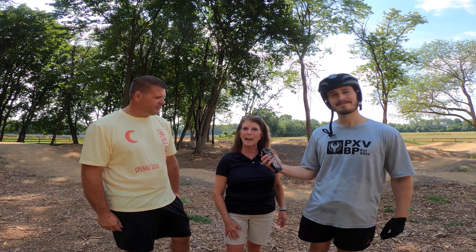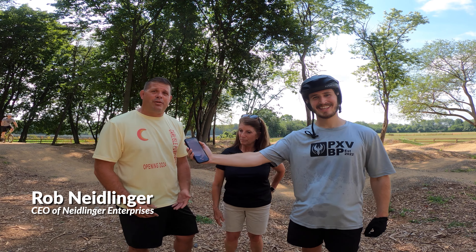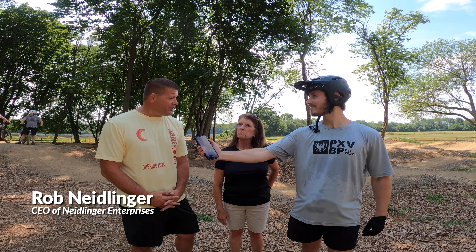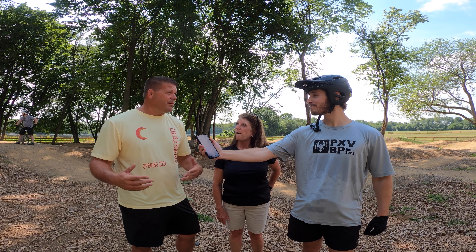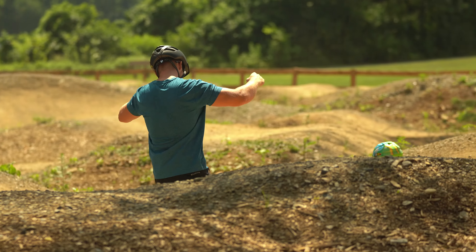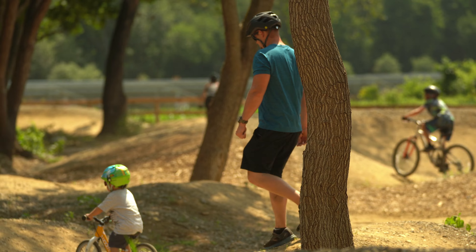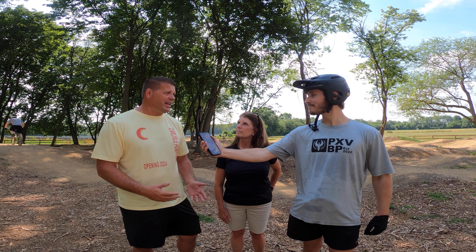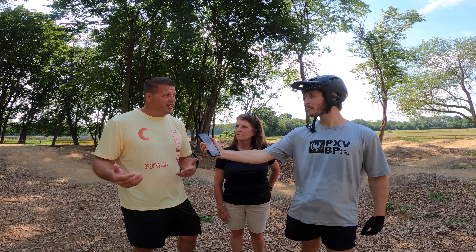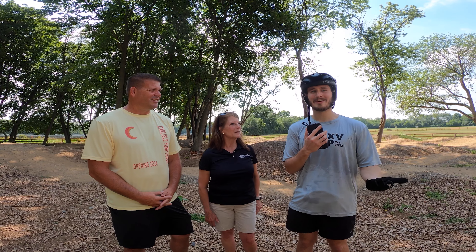My name is Rob Neilinger with the Neilinger Companies. We flip houses and own rental properties in the county, and we love supporting and impacting people in our community — especially young people. I live about a mile and a half from here, and I've seen this place being used a lot. My kids are starting to ride on the track and I can see the impact it's making, so donating to this is very important to us. Thank you both for what you've done for the community.